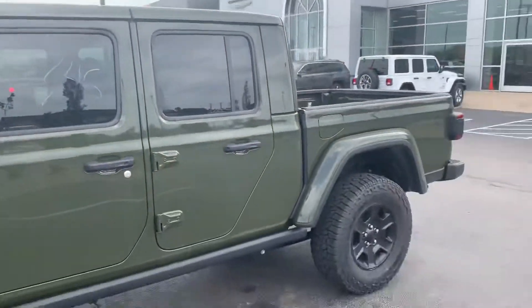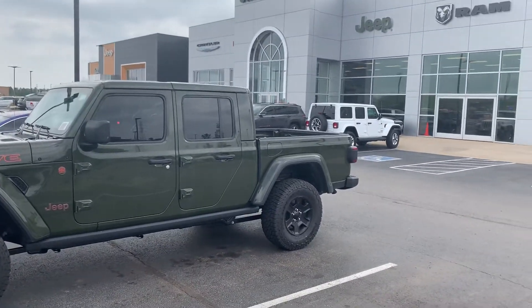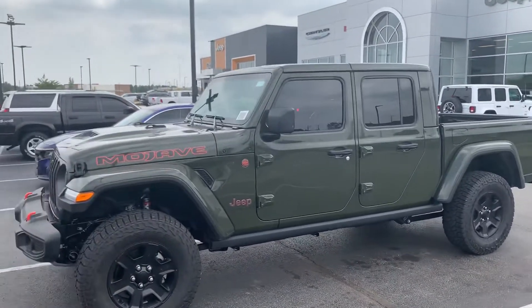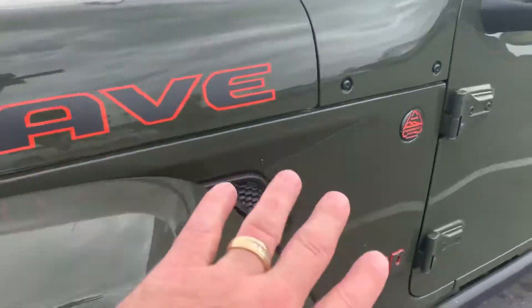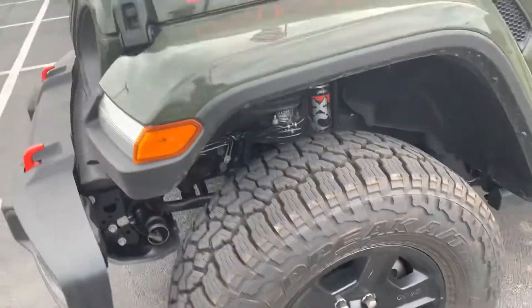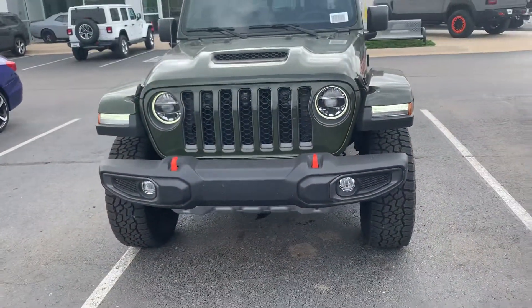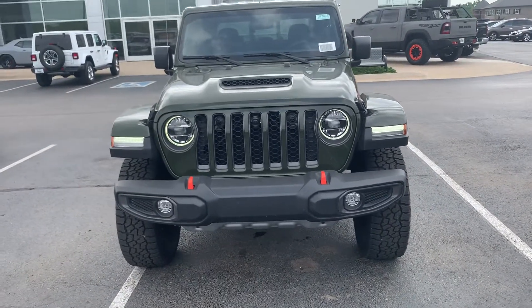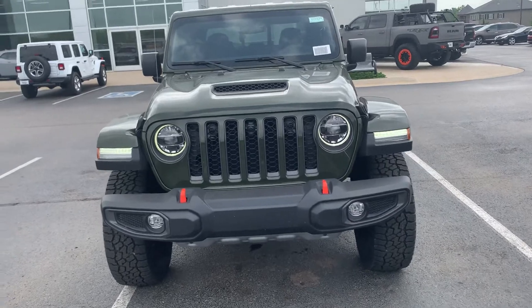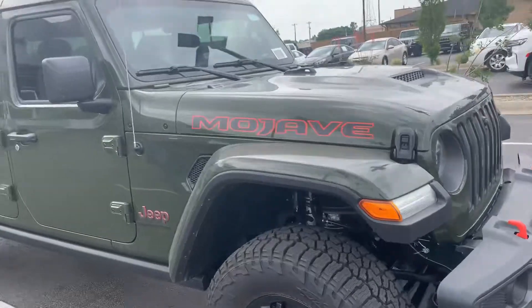I'm going to get out and walk around it so you can see it. Very, very nice. Got the blacked-out wheels with the Mojave package. You see how the stitching in the seats goes with the logo, the decals, all-terrain tires. It's got the LEDs in the front with the halos — that's how I kind of know it's a Jeep right there. When I see those halos coming up behind me, I know that's a Jeep. You do have the LEDs in the fenders as well.